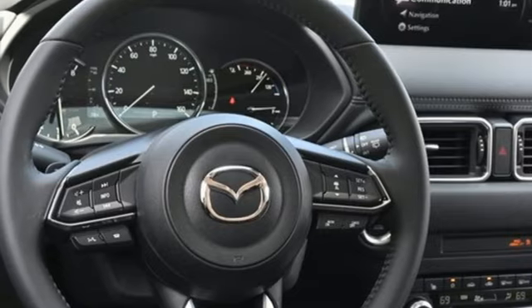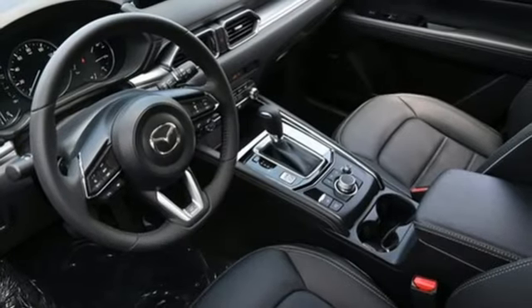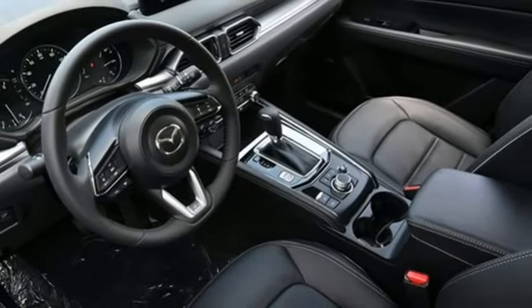Smart device remote engine start, and automatic transmission. See it for yourself when you take it for a test drive.